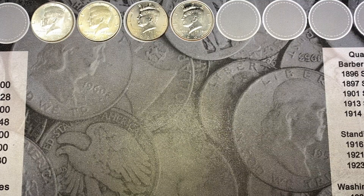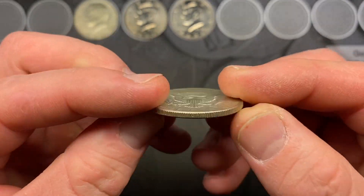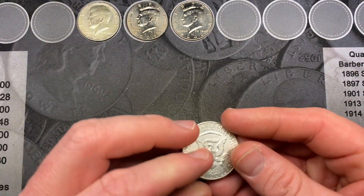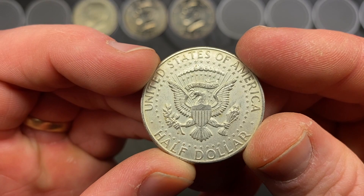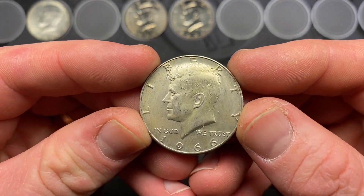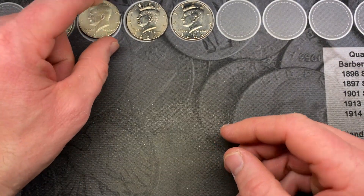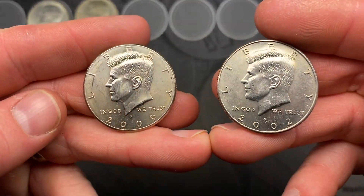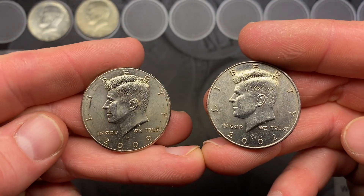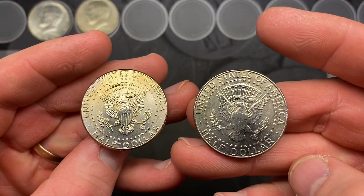Box number two turned out to be a good box. Anytime you get a ninety percent silver that is cool — we had that 1964 minted in Denver, and also the 1966 in that same roll. Two in one roll, that was cool. We also had two NIFCs. The 2009 has to go back because of roller crimper damage, but we'll probably keep the 2002.